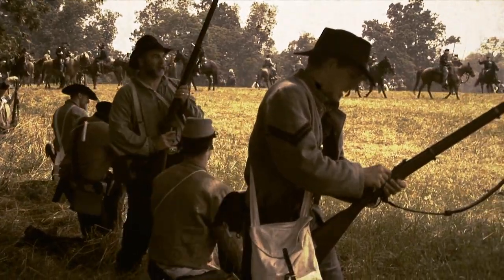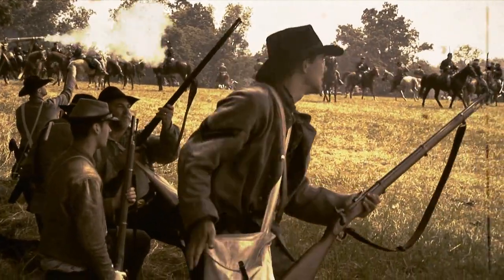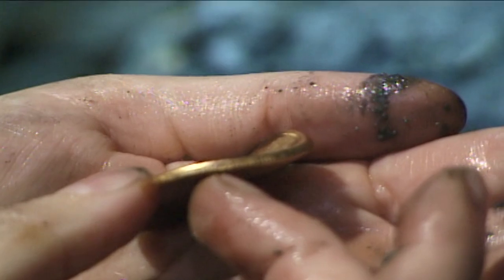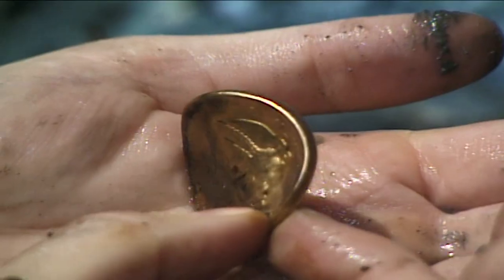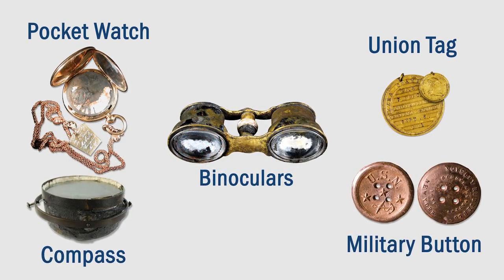One of the most famous was a gold coin that saved Captain Dixon's life when a bullet was fired at him during battle in 1862. Discovered among his remains, it is bent by the impact of the bullet and engraved 'my life preserver.' Hundreds of other fascinating artifacts found on board during excavation have been conserved.